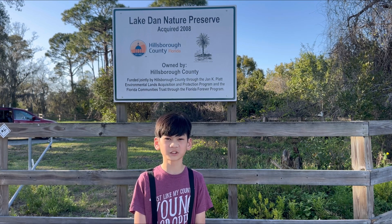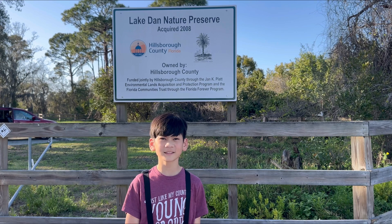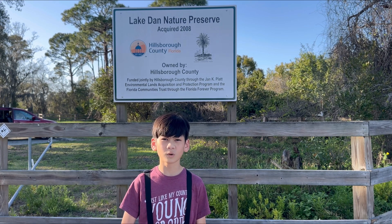It has very diverse habitats. It has two lakes, oak and pine woodlands, and a grassland and field.